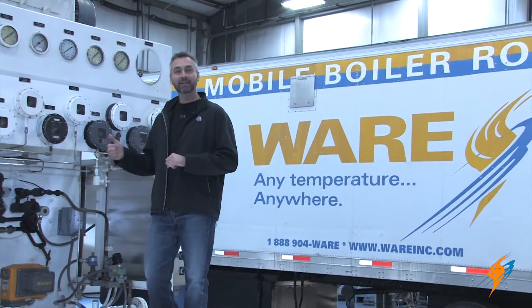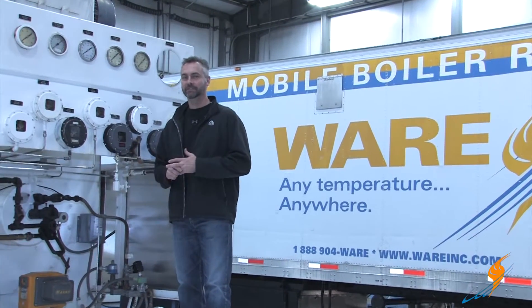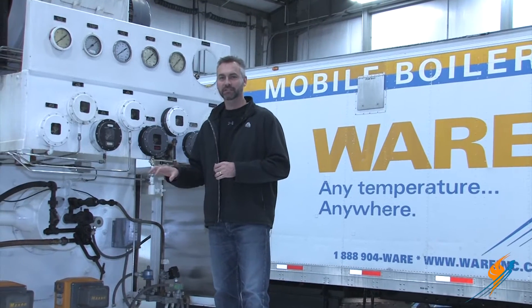Traditional burners have been firing in boilers like these for many years. There's a lot more going on than just a bunch of heat. We're going to talk combustion today on The Boiling Point.